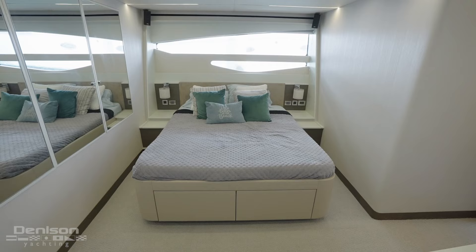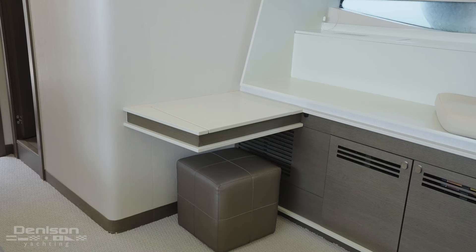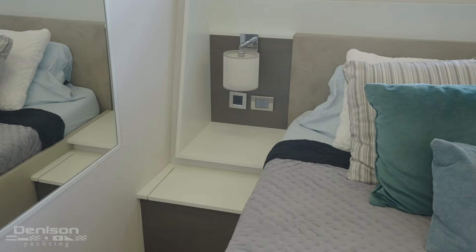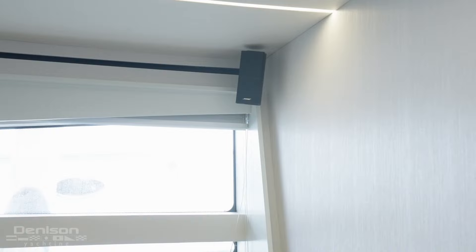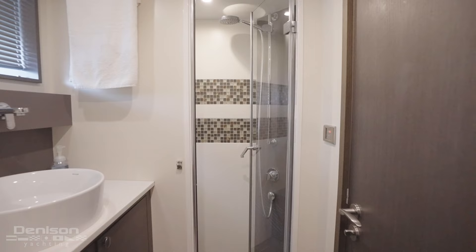Saving the best for last, we head all the way aft to the master stateroom. The queen faces starboard with full length windows on each side, giving the master an enormous amount of natural light that just fills the room. To starboard you have a vanity, high-low TV, storage compartments, and a chaise-style reading nook. This stateroom comes equipped with independent AC controls, five Bose speakers with independent music control, and a keypad lock on the main door. The master ensuite has a single sink as well as a large stand-up shower and head.